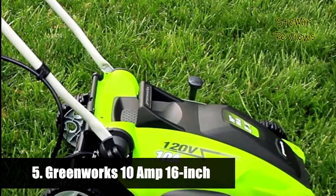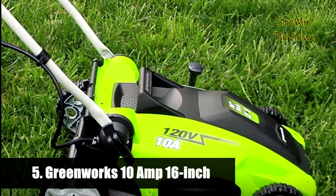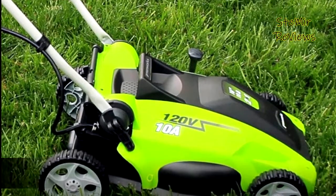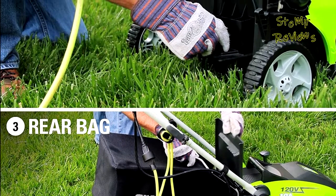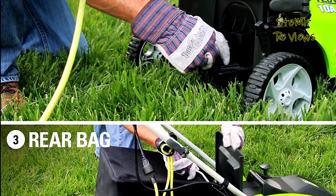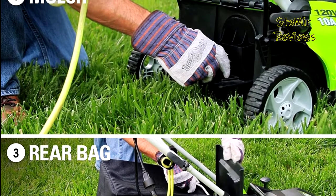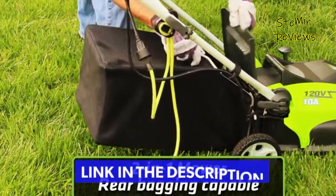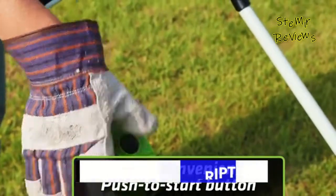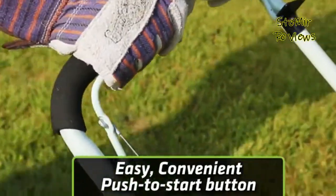Number 5 in our top is from the Greenworks brand. The Greenworks 10 Amp 16 Inch 2-in-1 Rear Bag or Mulch Electric Lawn Mower, Model 25142, converts easily from rear bag to mulch. The 10 Amp Electric Motor delivers enough power to cut through tough grass. Assembled product weight is 48 lbs.